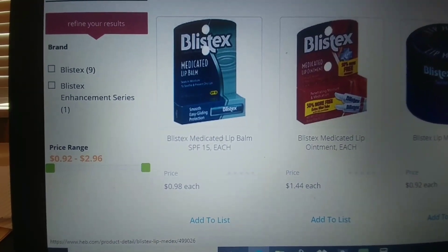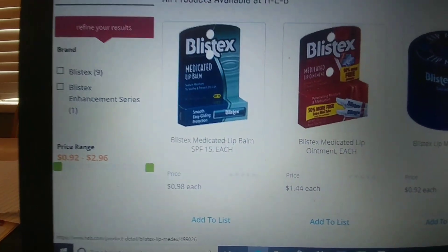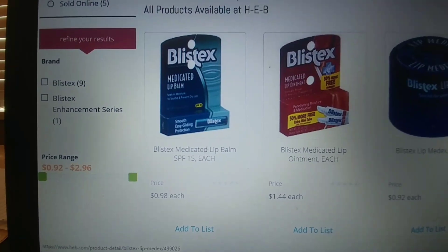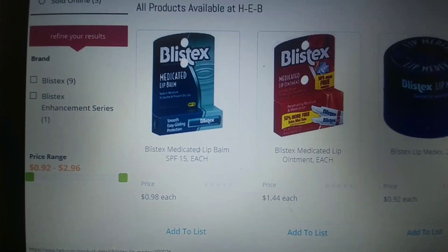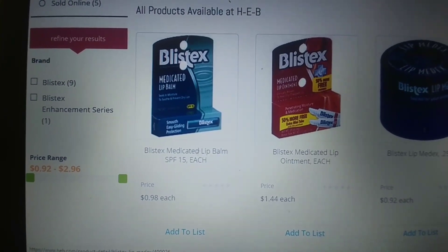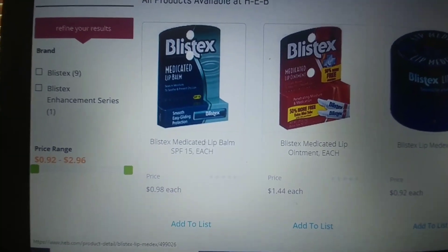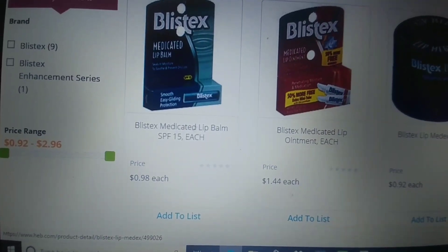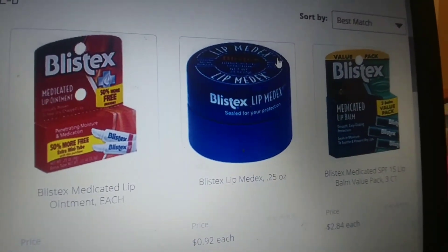Ballistix — we have one for 98 cents and one for 92 cents. We have an Ibotta for 50 cents back off of one, limit of five. It says any variety, but always make sure to scan your barcode before you buy it and select your rebate before you buy it. So it'll make the 98 cent one 48 cents and this one 42 cents. Just make sure to double check.